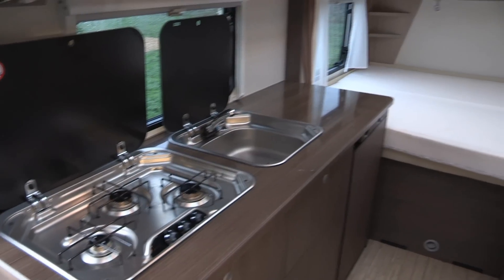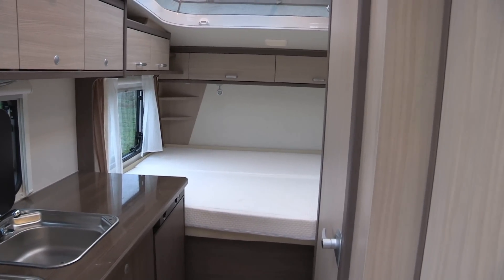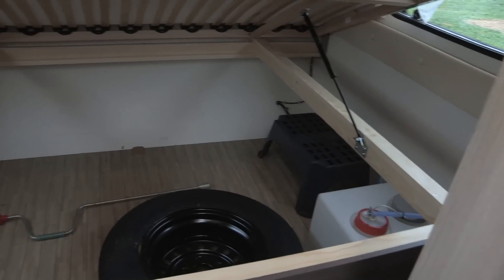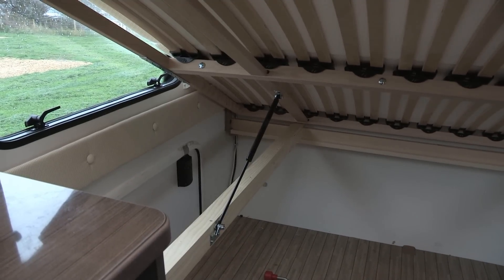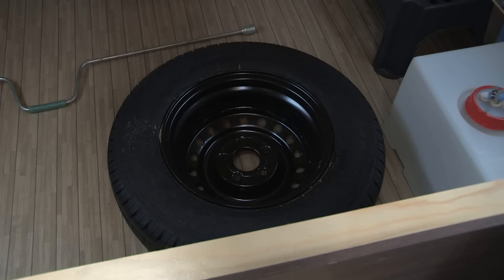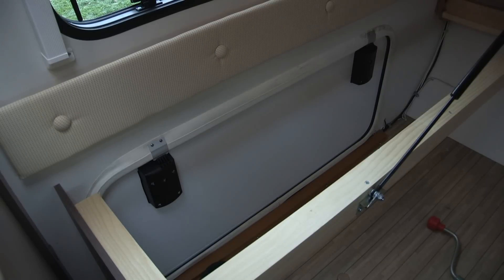At the rear of the van is that massive double bed. It raises on a gas strut which supports it and keeps it open for when you want to reach inside and pick out items of kit. It's also home to a spare wheel and the fresh water container, and there's an external access hatch to reach the area too.